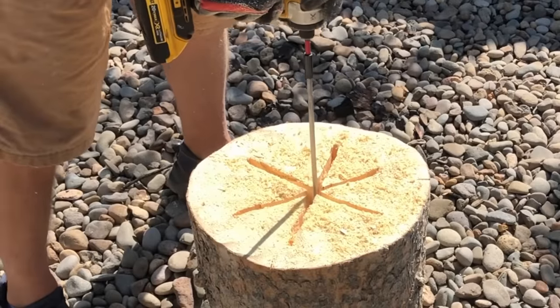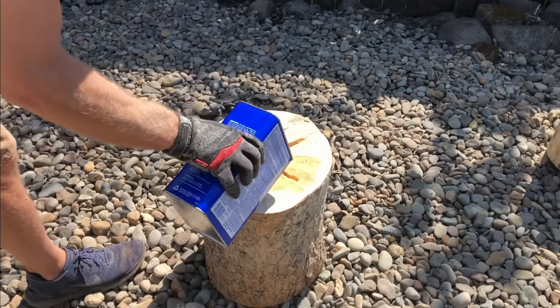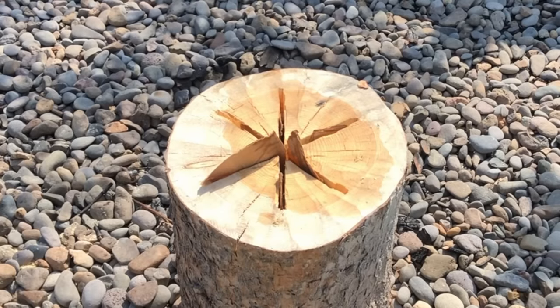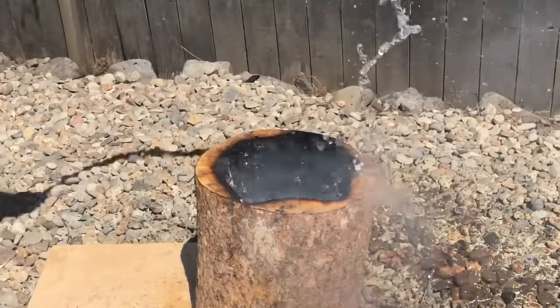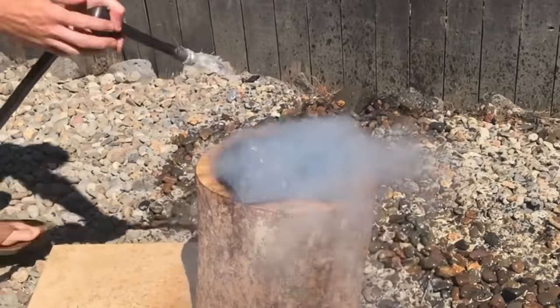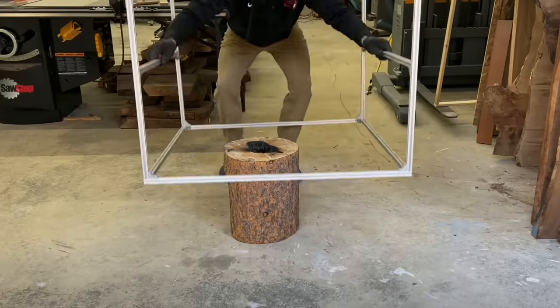I'm pretty sure this is a piece of ponderosa pine. There was a time I'd ask people in the comments if they definitely knew what kind of wood it was, and what I found is people will tell me when they're about 10 to 15% sure — which doesn't really help anybody. So let's just settle on ponderosa pine and go from there.